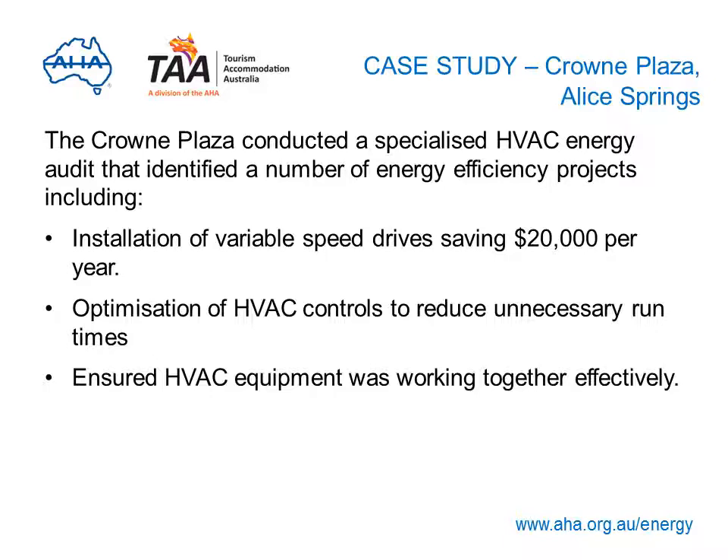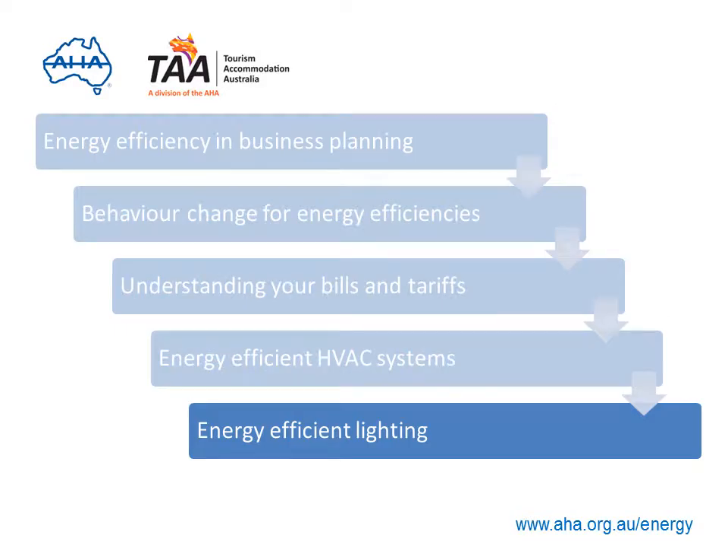Let's take a quick look at a case study: Crowne Plaza in Alice Springs. Through an audit, the hotel was able to identify areas where it could reduce energy used by their HVAC system. Variable speed drives were installed, saving $20,000 a year. Controls were optimised to reduce unnecessary run times and to ensure all HVAC equipment was working together effectively. For more information on the Crowne Plaza case study and how to improve the efficiency of your HVAC system, download the HVAC guide now or stay online to find out more about lighting.